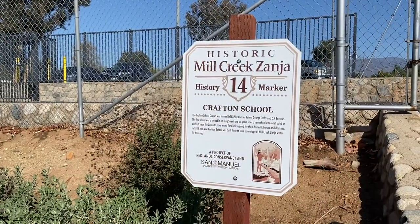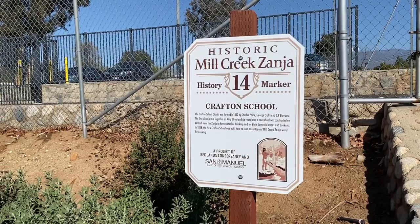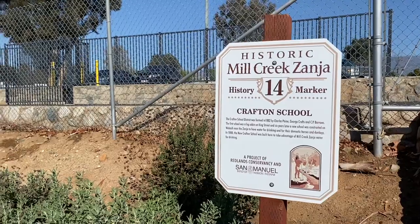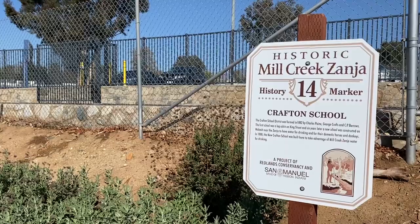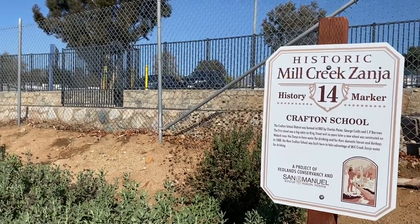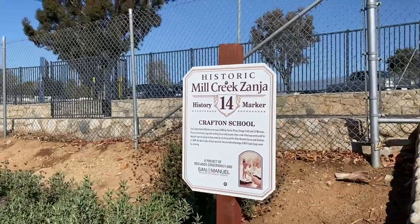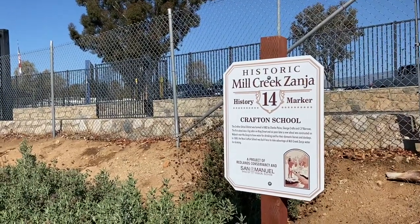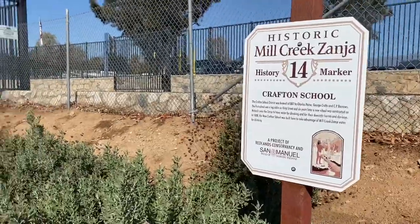They have historic markers on this trail. This is number 14 — the first one I've seen. It's not a long trail, so I can't imagine there are 14 markers on it. My resident expert — the friend I called to find out how to pronounce the trail name — tells me there are actually only four markers on this trail. I'm not sure where the rest are. I guess that'll be a question I ask the Redlands Conservancy later, since this is one of their projects. Really nice job.